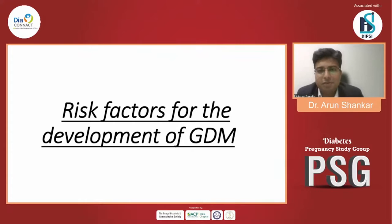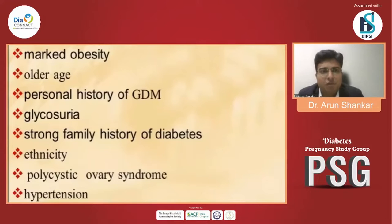What are the main risk factors for the development of GDM? We all know: obesity, older age, personal history of GDM, glucosuria, strong family history of diabetes, ethnicity, PCOD, and hypertension.